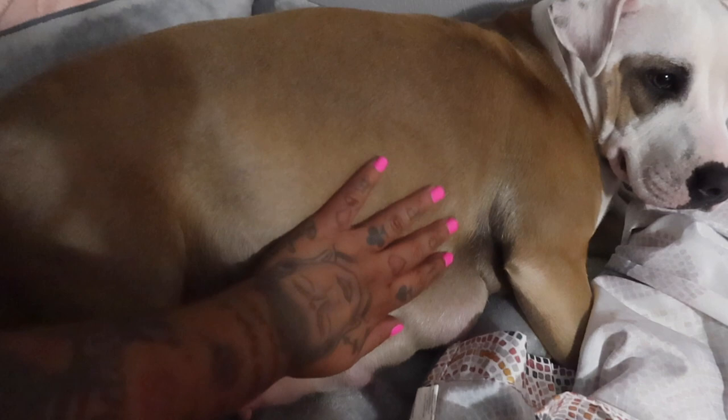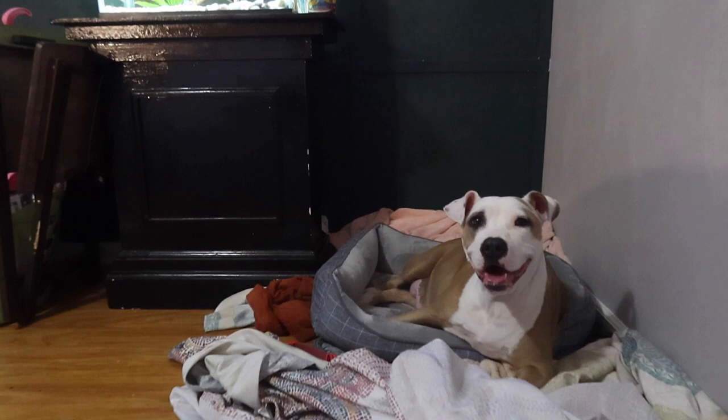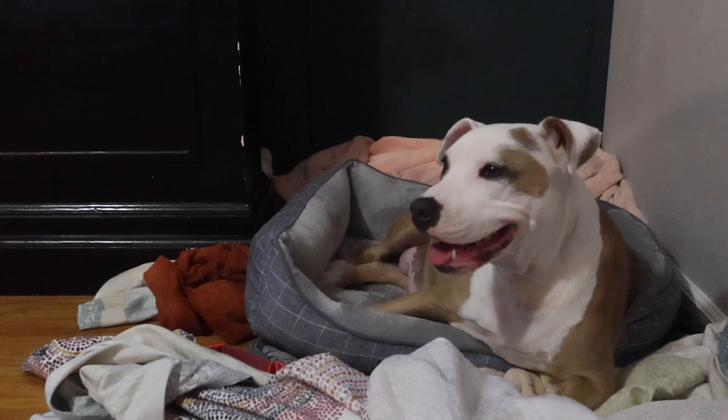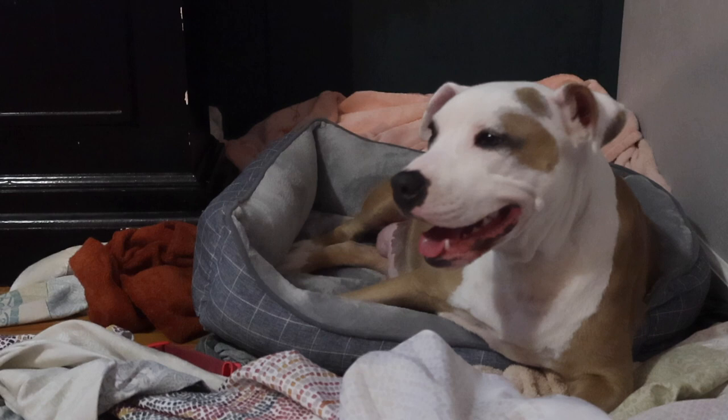In addition to her temperature dropping below 100 degrees, your next very sure sign is this heavy panting that you see Diamond doing here. If you pay close attention to your dog you would notice that this is abnormal panting — she's going to keep that tongue out and pant heavily. That is just her body's way of regulating her temperature and getting herself ready for delivery.